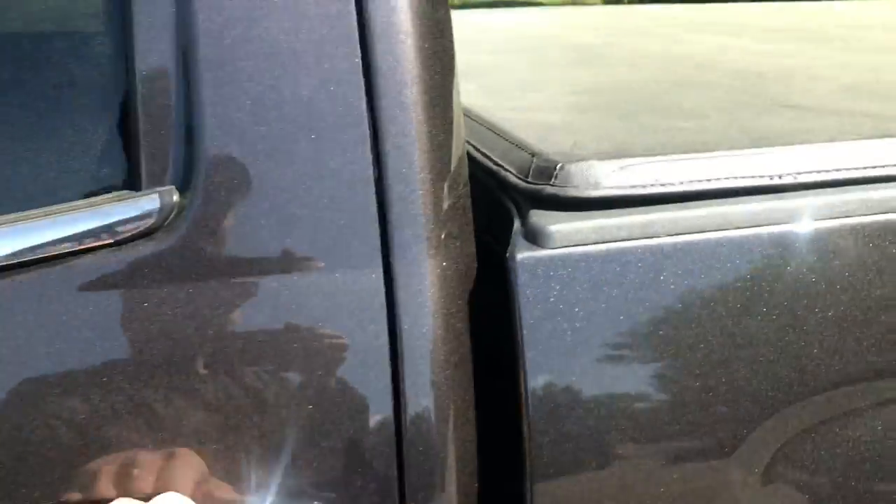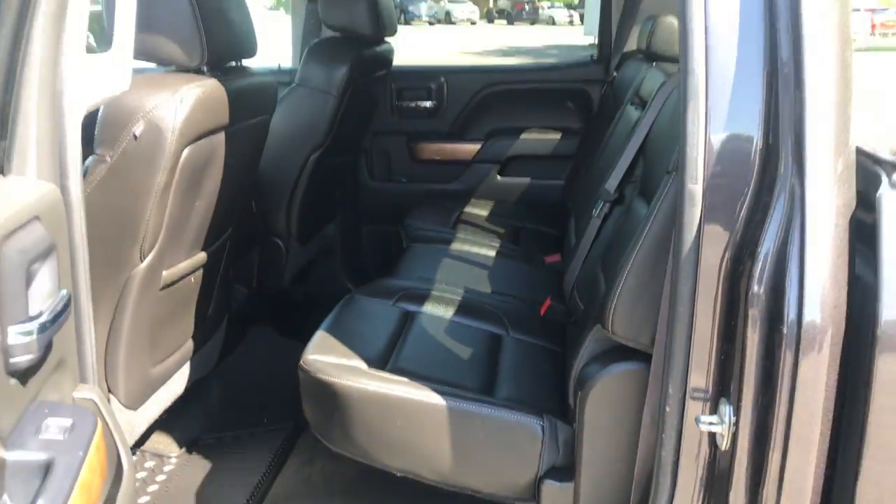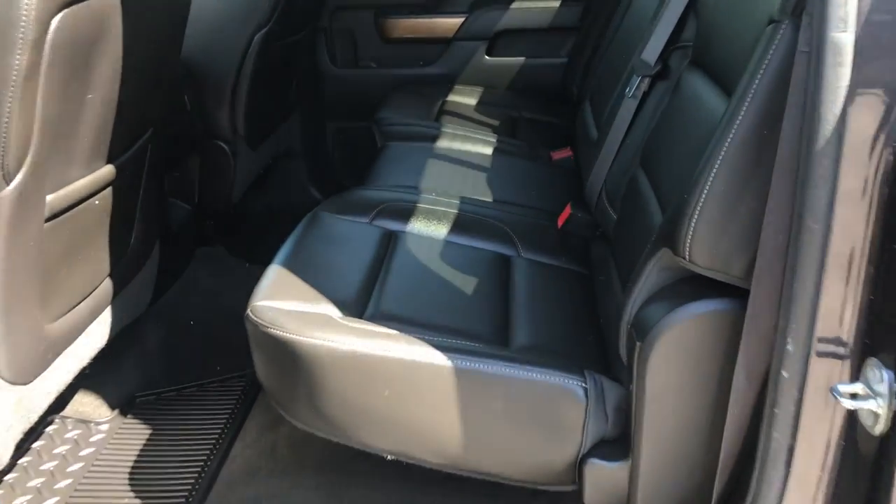Take a look at the back seat here. Got the full crew cab, there's plenty of leg room for your passengers back here. If you need a little more storage space, that back seat does fold right up.